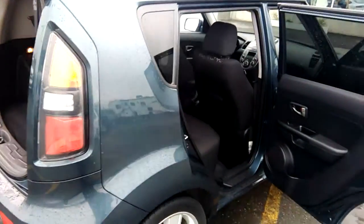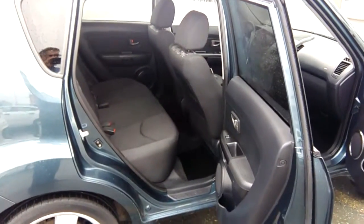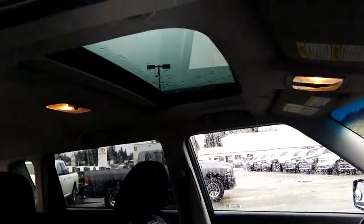A little hard to tell with it being wet, but I don't see even very much fine scratching or anything like that on it. Interior looks nice and clean. And, of course, you've got a moonroof.